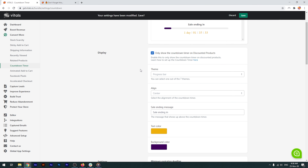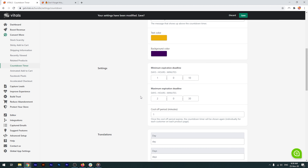Once you've done that, you can choose one of the seven themes, as well as customize the alignment, message and colors. Over here, you can set the countdown timer to however many days, hours, or minutes you want, as well as the cool-off period.